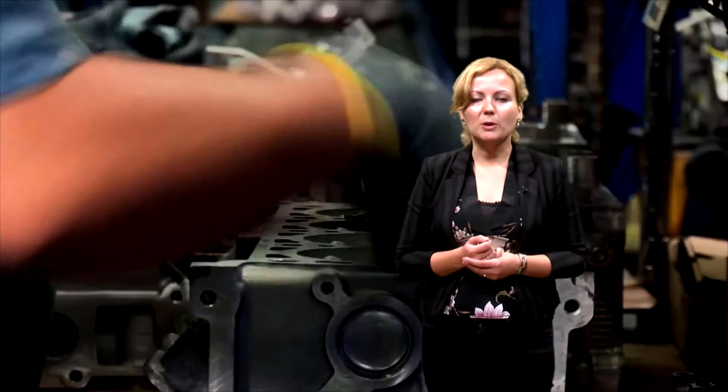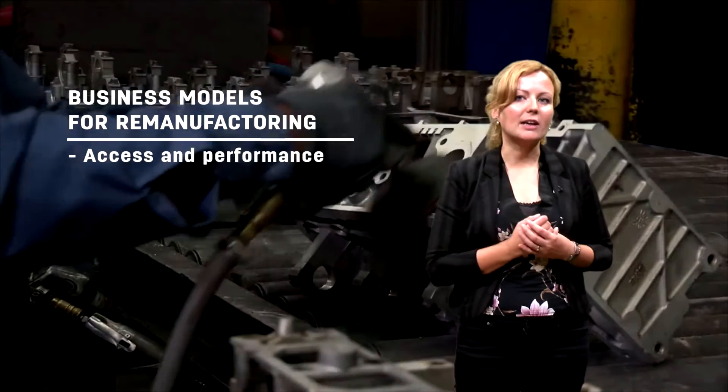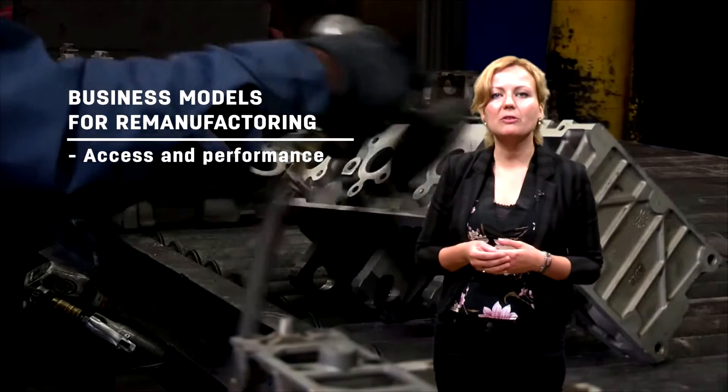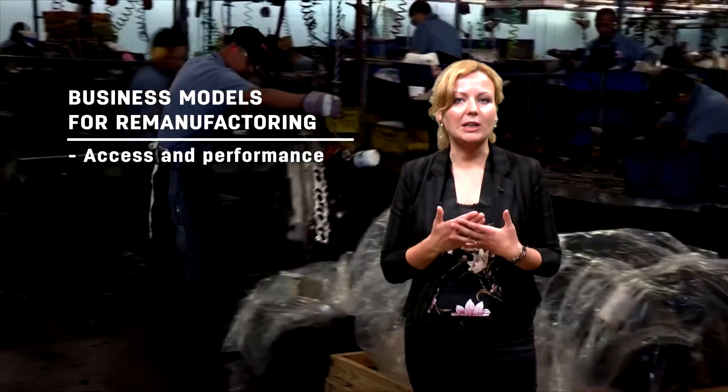So what are these business models? We've talked about business models before, but let me give you a few more examples. Think for instance about the access and performance model, where the company really retains ownership of the materials. This can make remanufacturing very easy.